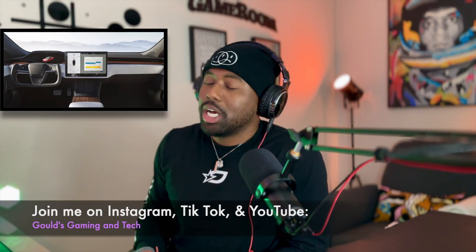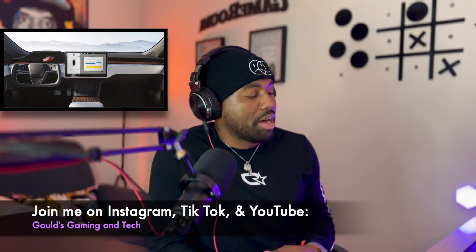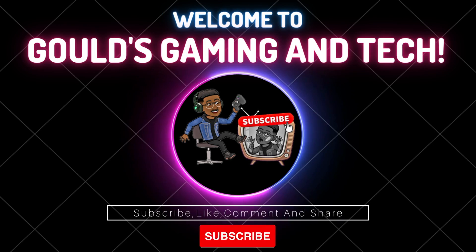What's going on everyone, welcome back to the Ghouls Gaming and Tech channel. We cover a fair amount of Tesla stuff on this channel, and we have some new information about the new Tesla software update — what it offers and what you can expect.